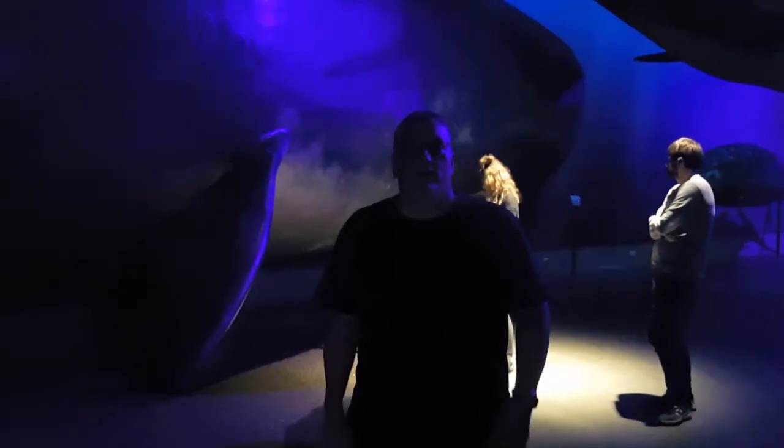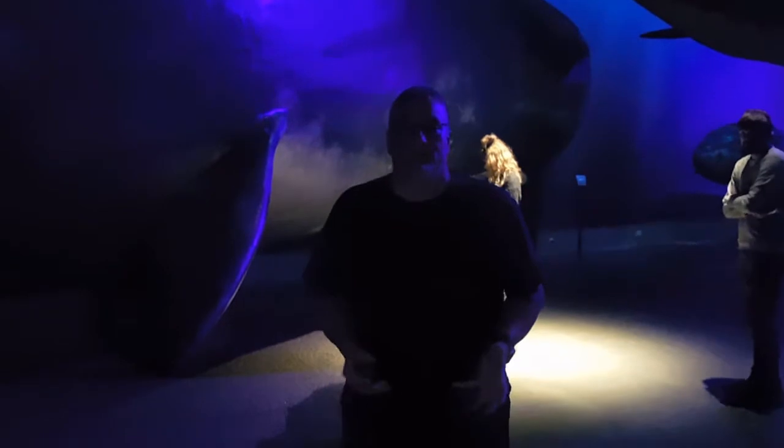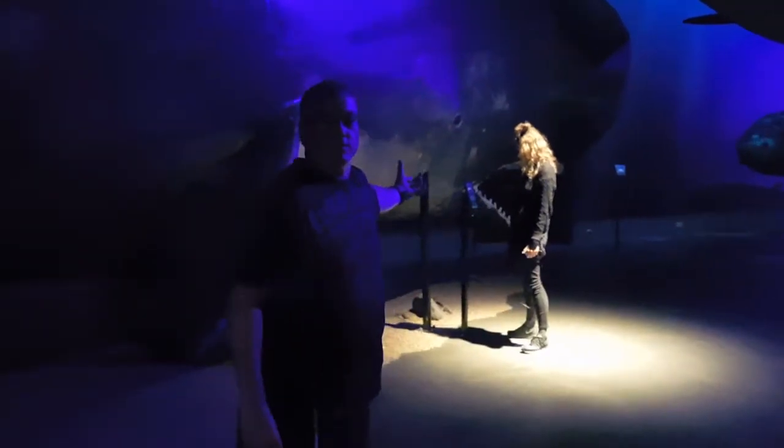Hi everybody, welcome to the second part of the whales exhibit in Iceland. As you can see right here, this is where we left off — this was the sperm whale. Now we're going to talk about the baleen whales. If you look behind you here, there are some of the baleen whales right here.